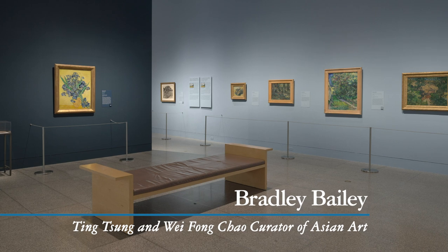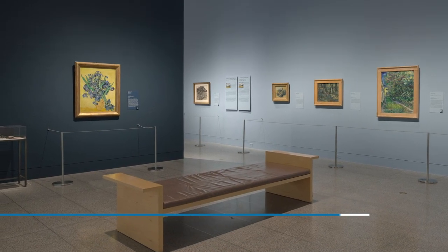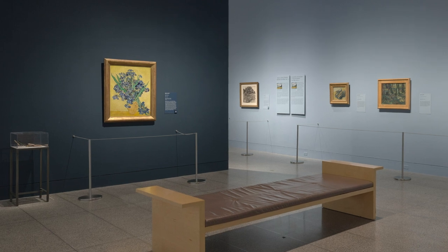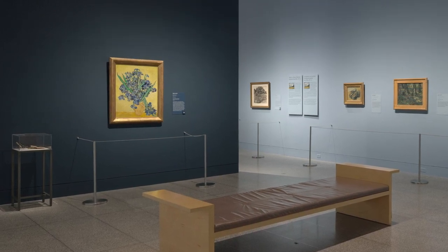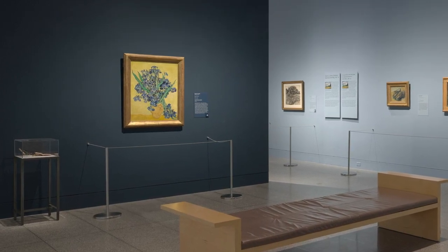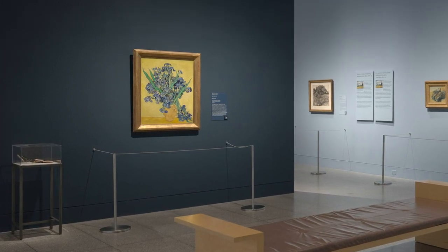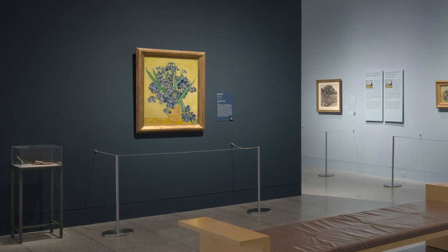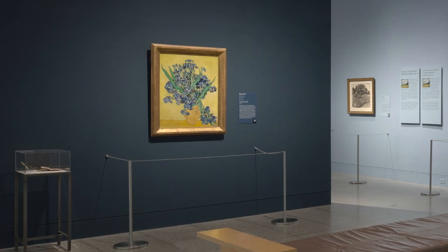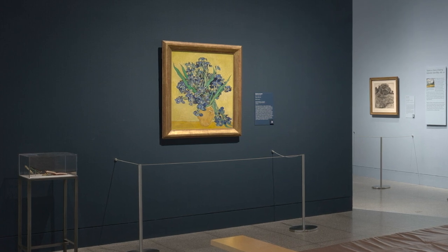Bradley Bailey: This is a still life done by van Gogh very near the end of his life while he was in the asylum in Saint-Rémy. It's a very spare yellow background, with what appears to be a Provençal amphora-like jar, probably terracotta, filled to the brim with blue irises. They are tightly packed in the vase, and some of them seem to rise up amidst very jagged blades. In other cases, the blades of the iris rise up in almost a sinuous way. And over on the lower right, van Gogh has also depicted what appears to be a broken group of irises whose stems appear somewhat bent and hang down.